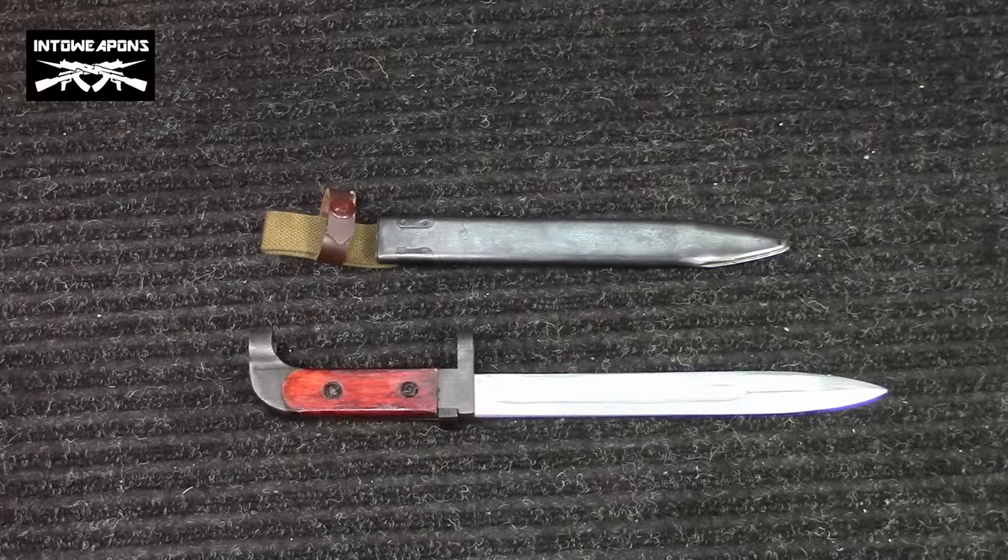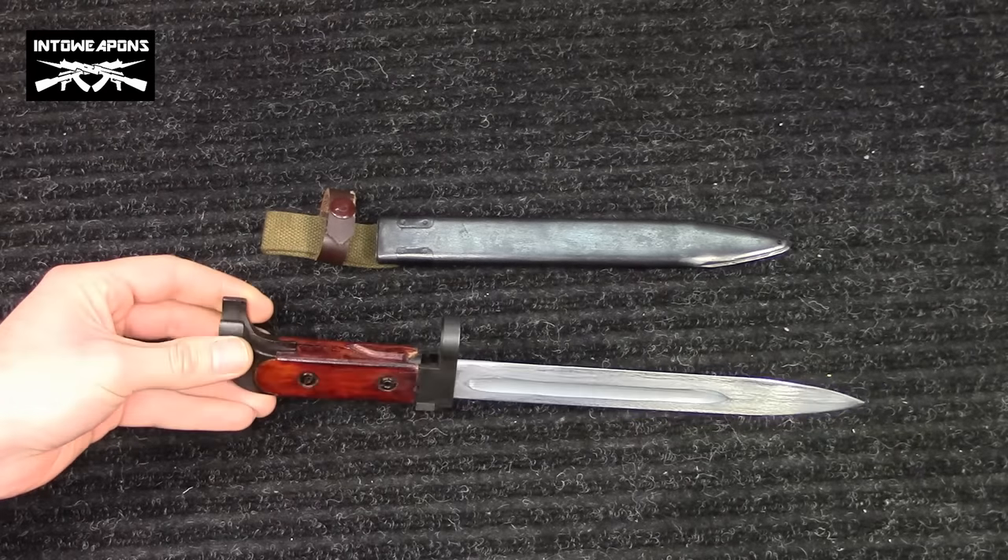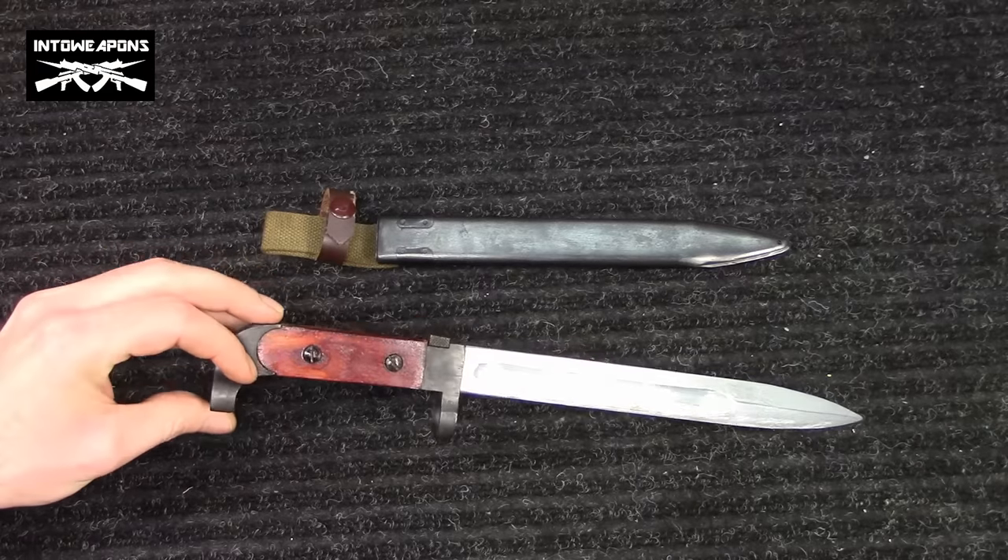Hey everyone, how's it going? Into Weapons back again with you. I have a really cool gun show find to share with you guys today. What we're looking at today is a Chinese Type 1 AK-47 bayonet for a milled AK-47.